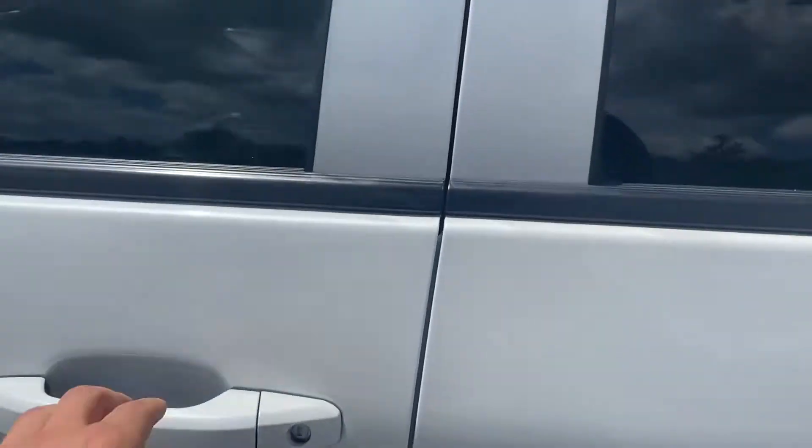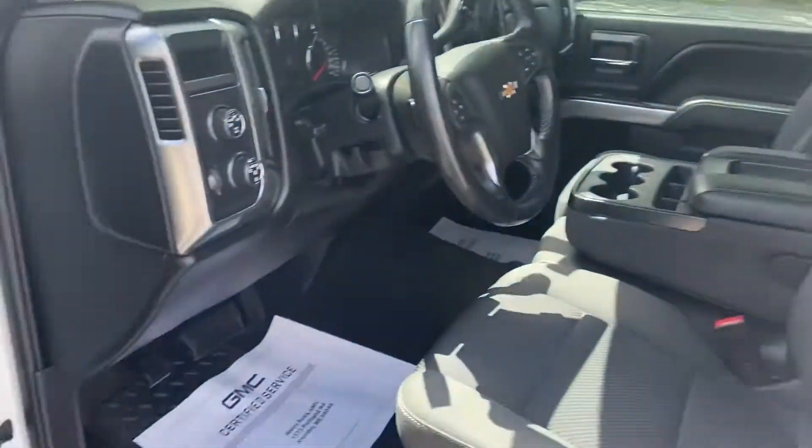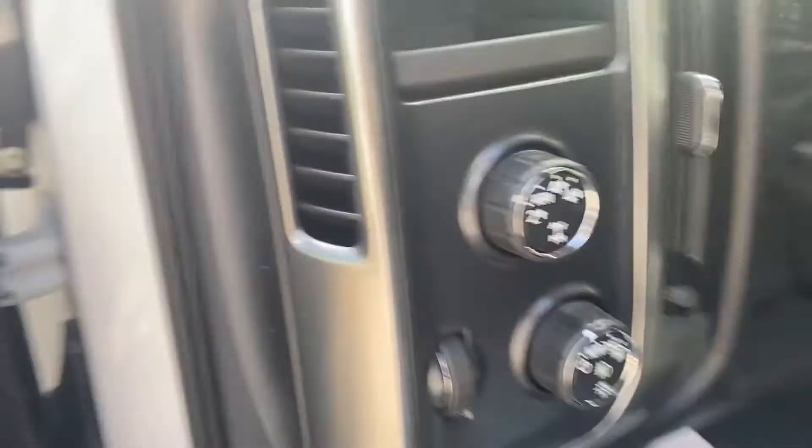You've got some running boards to help you up into this vehicle. Taking a look at the interior, you do have your black cloth interior with power windows and locks. You also have your power driver seat controls right down below there.